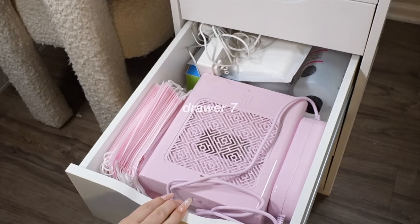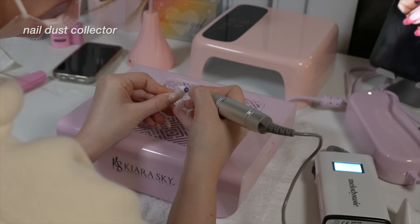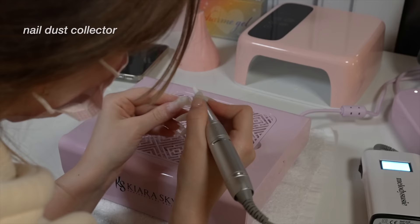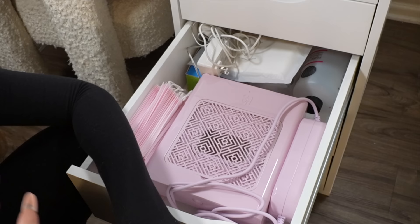Now getting into the bigger stuff. First, this big boy right here — this is a nail dust collector, the one from Kiara Sky. When you're drilling your nails, whether doing dip nails, acrylic, or filing off gel extensions, the powder is not good to breathe in. It is so fine that it's flying everywhere in your room — no matter if you have good ventilation, it's really really bad for you. I knew this, I've been doing my nails for 10 years, and I just finally got one of these after people were screaming at me to get one.